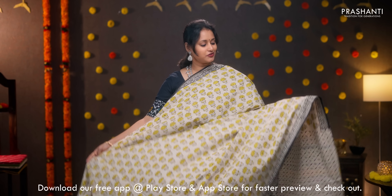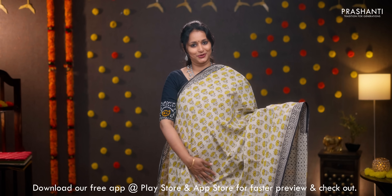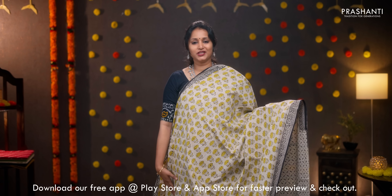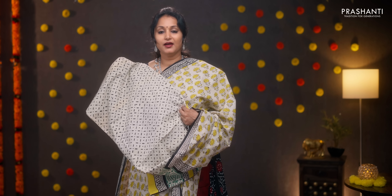Beige with black, contrast selvedge in black along with simple paisley borders on either side. Small floral buttas with Bagru prints running all over the saree. Printed pallu, all-over printed blouse, and a matching mask. Priced at 950.